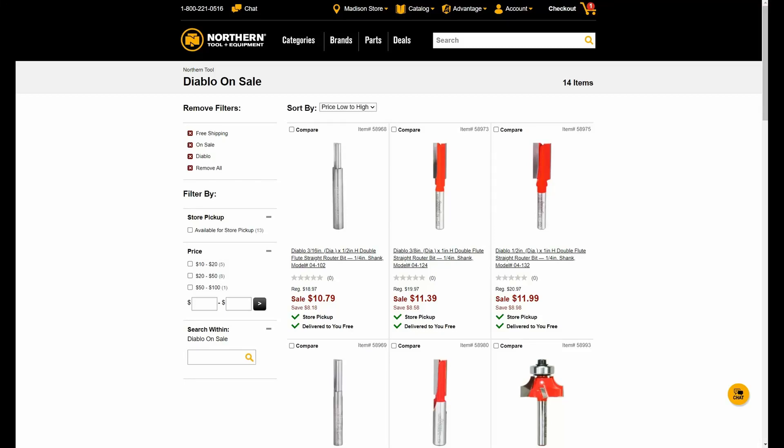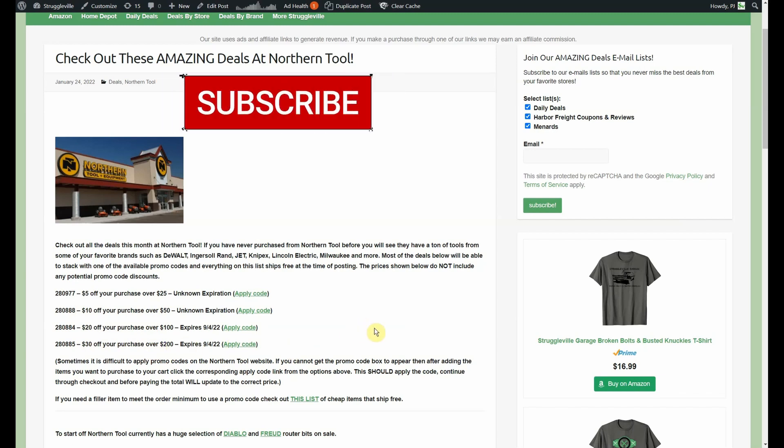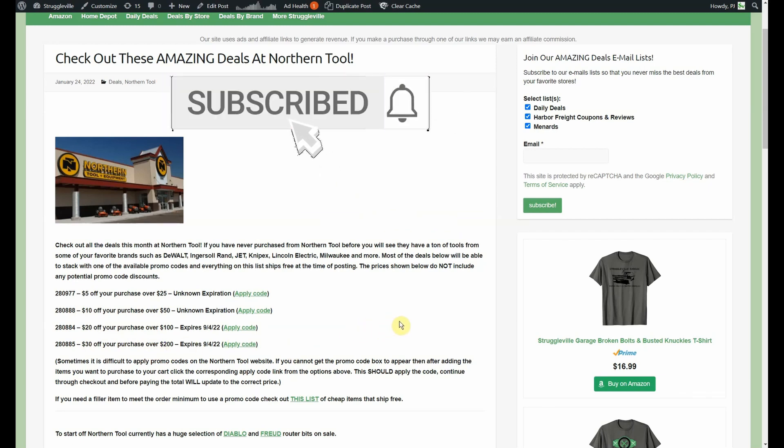Hey guys, welcome back to Struggleville YouTube channel. For this video we're going to check out some amazing deals over at Northern Tool. Everything in this video is either on sale or on clearance and comes with free shipping. In addition to any of the prices you see here, Northern Tool has several promo codes that are currently available. I put these codes on a page on my website — you can see this code: five dollars off twenty-five dollars, ten dollars off fifty dollars, twenty dollars off a hundred, or thirty dollars off two hundred.